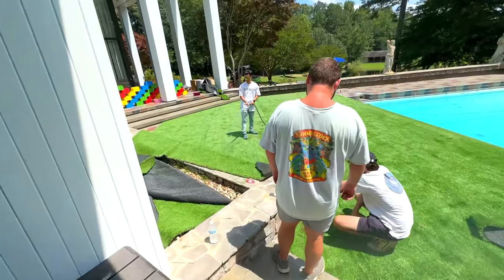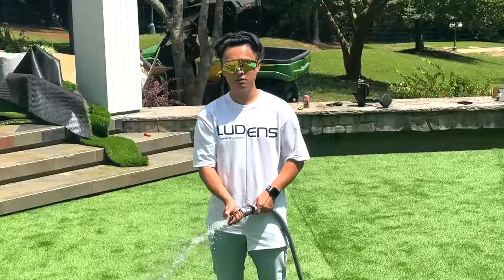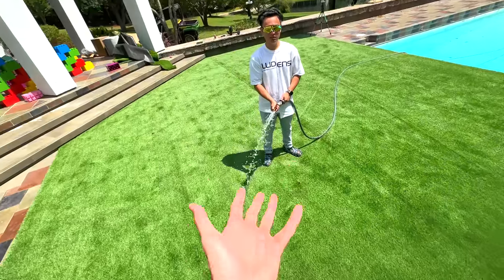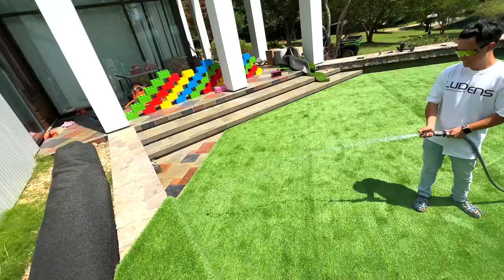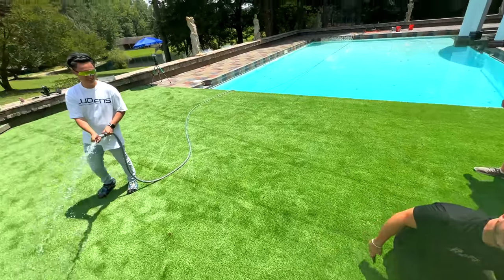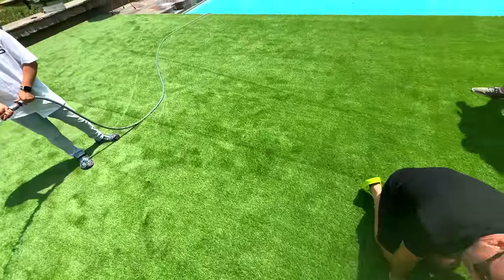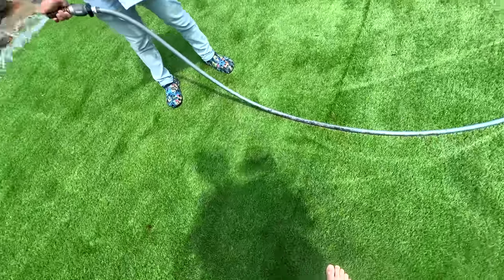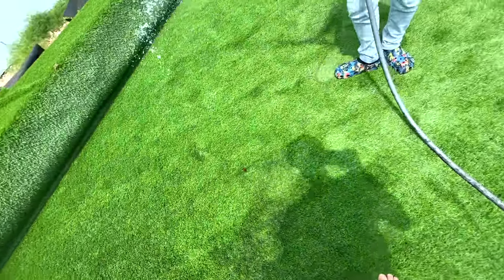No matter what choice you make it's going to be a good one. Drew, you know that's fake grass — you don't have to water it, right? But it's grass though — you gotta water the grass, keep it growing! It looks incredible. I can't even see the seam — yeah, I guess I see it now, it took me a minute to figure out where it was. I think it'll blend together once it kind of rakes together. It's going to look so good out here.